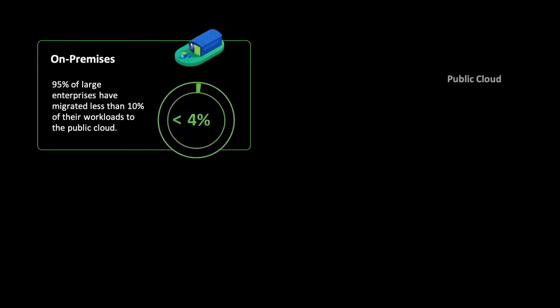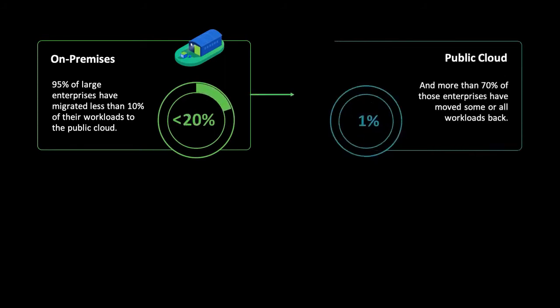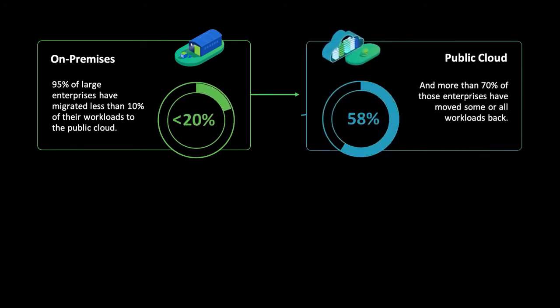According to industry research, 95% of large enterprises have a cloud strategy. But thus far, less than 20% or even 10% of workloads have been migrated to the public cloud.